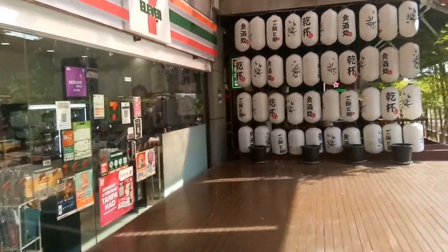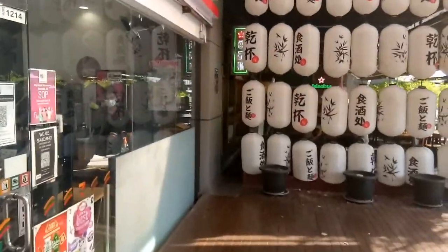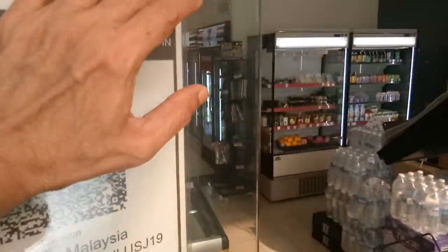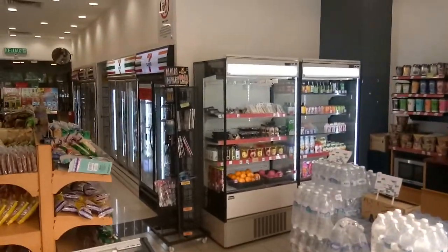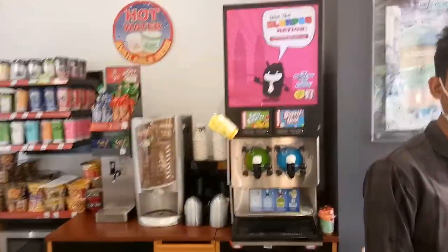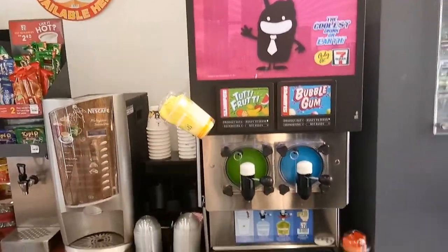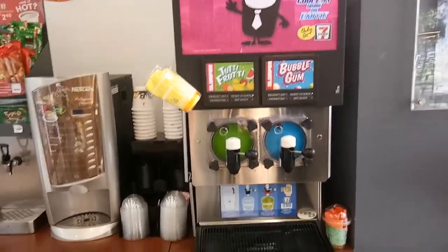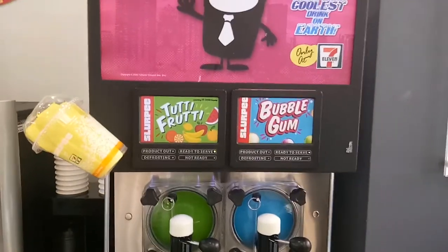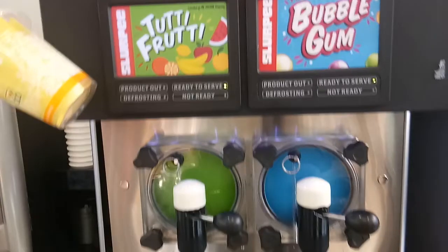Let's take a trip down to the 7-Eleven and see what's happening. At the 7-Eleven, you have dispensing machines like Slurpee. You have tutti frutti and bubblegum flavors for your Slurpee.